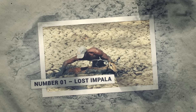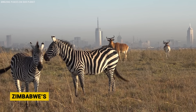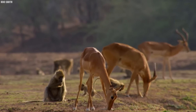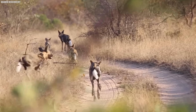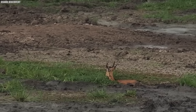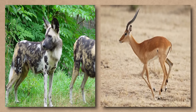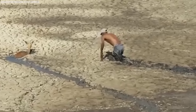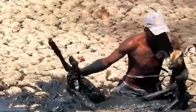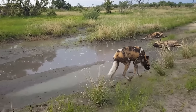Number 1: Lost Impala. On a sunny afternoon in Zimbabwe's National Park, a tourist group witnessed an Impala's life hang in the balance. Ambushed by a pack of wild dogs, this fleet-footed antelope sprinted for its life. With its pursuers nearly upon it, the Impala took a desperate gamble and flung itself into a nearby pond. But the muddy waters became a death trap, immobilizing the Impala waist-deep in muck. While wary of the tourists, the wild dogs circled the trapped prey, waiting for an opportunity to strike.